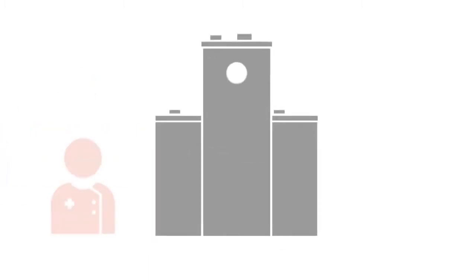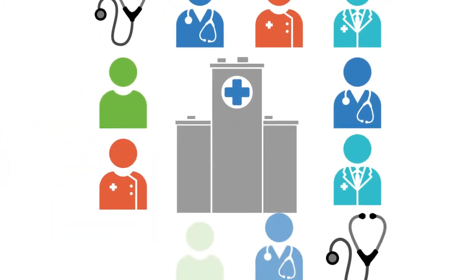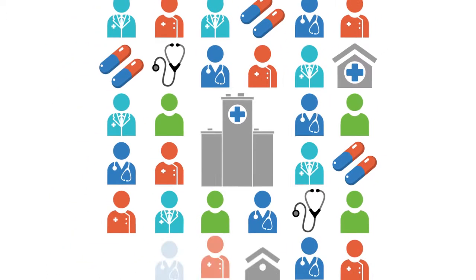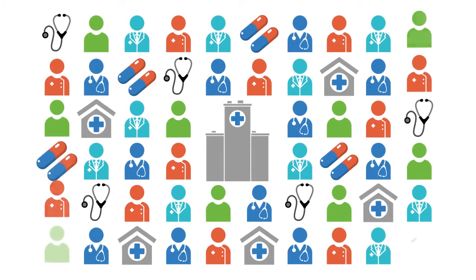Running a health system means keeping track of thousands of patients, staff, facilities, medicines, equipment, diseases, money and more. Get it wrong and it can cost lives.